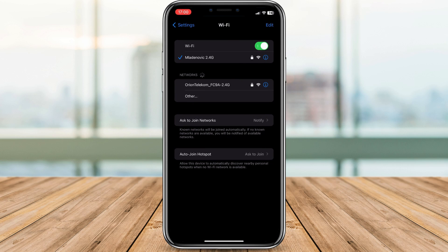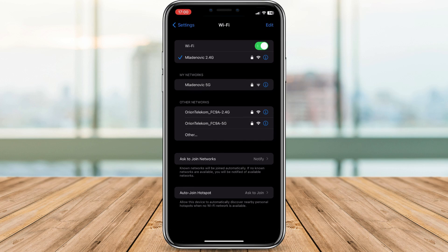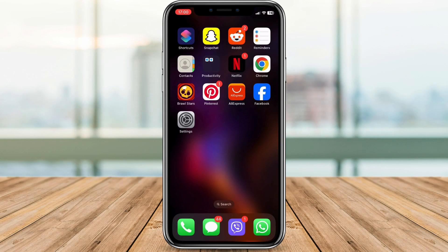Now go back to the Wi-Fi settings, find your network again, and reconnect by entering the password. This often resolves authentication or connection issues.